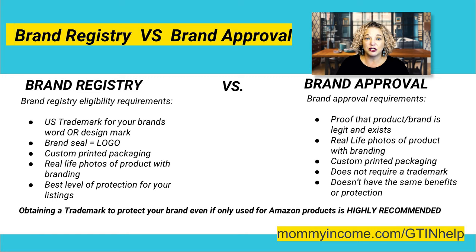So you have to have a trademark — either a word mark, a design mark, or both — and they have to be registered with the trademark office. You need custom packaging and real-life photos of your product and or your branding. This is really the best level of protection.